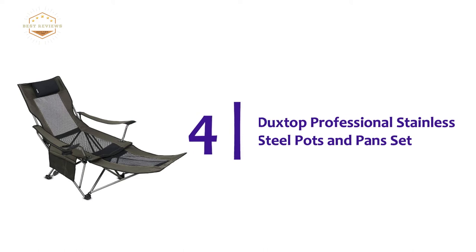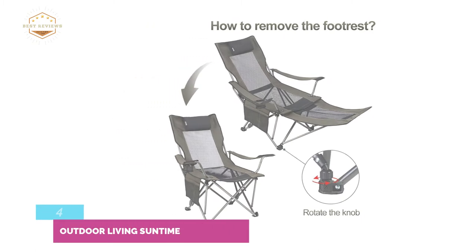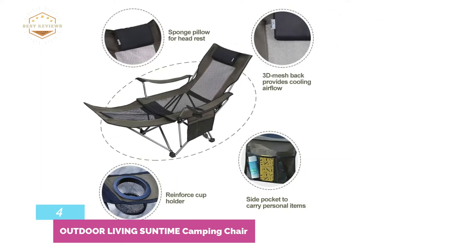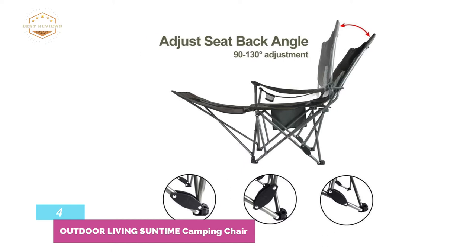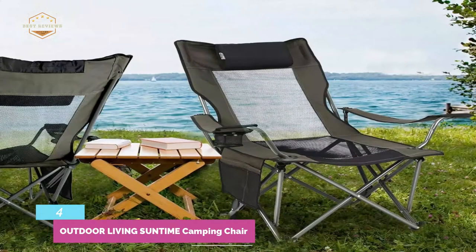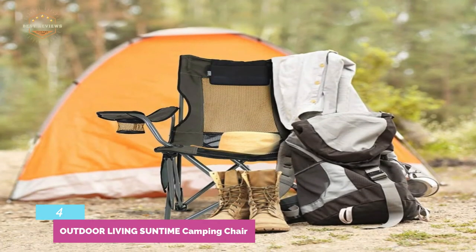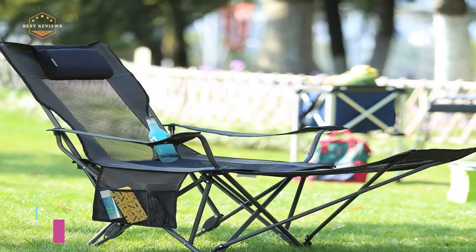Here is item number 4, the Outdoor Living Suntime Camping Chair. Made for outdoor use and designed to satisfy your various relaxation needs with a comfortable angle design. It's an excellent combination of portability and lightweight design — the weight is only 12.6 pounds, light enough for easy carrying. Designed with a detachable footrest to provide maximum relaxation for the feet. The frame is made of heavy-duty steel for long-lasting durability. The seat is made of high-quality polyester fabric, ideal for holding weight up to 200 pounds. Additional features include a cup holder, a mesh pocket, and a headrest.